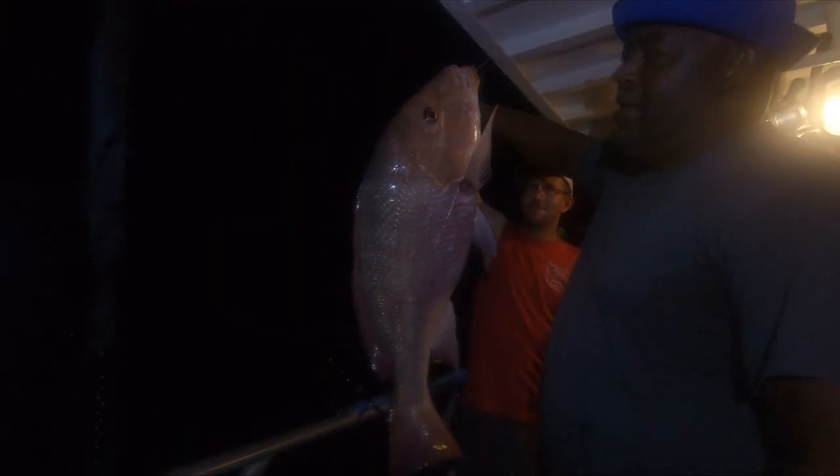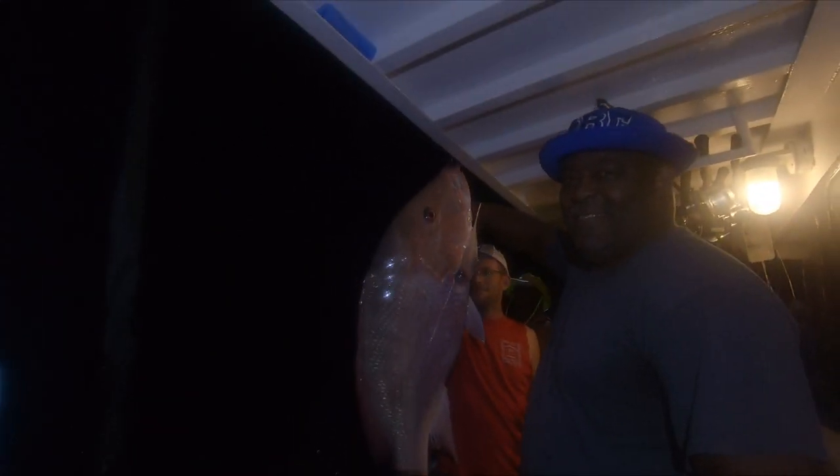We got another red snapper coming in — look at the size of these red snappers! Yes sir, wow, beast mode! That is a big giant red snapper right there. Nighttime bite — let me get some light on them. Beautiful fish, every bit of 20 pounds. Look at that big fat mangrove off the first spot. Good job sir!